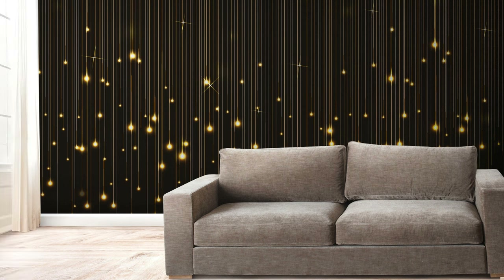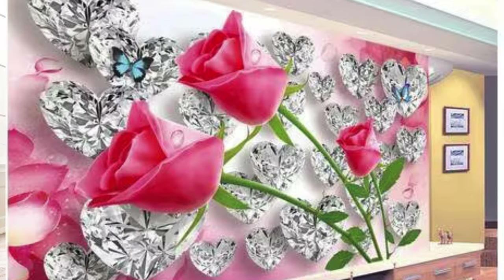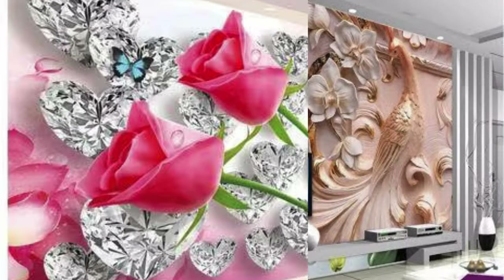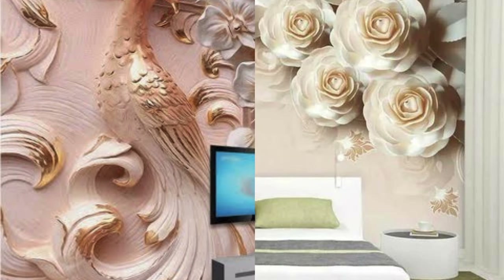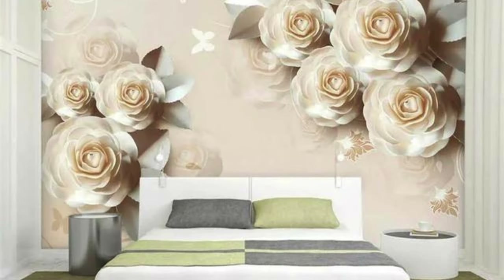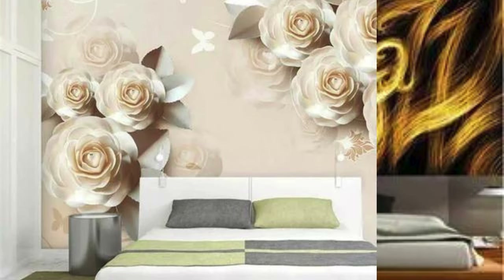In conclusion, metallic wallpaper emerges as a versatile and practical design solution, seamlessly merging aesthetics with functionality. Whether seeking to create a glamorous, contemporary, or industrial ambience, the allure of metallic wallpaper lies in its ability to elevate interiors, leaving a lasting impression of sophistication and style.